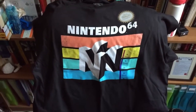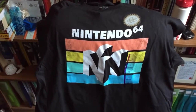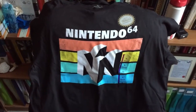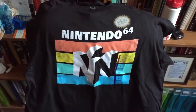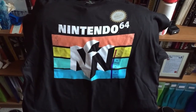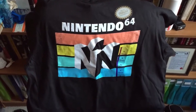Hey guys and girls, what is going on? I thought I'd just post a real quick video about this awesome vintage-looking Nintendo 64 shirt that I picked up at Target in the United States. I picked it up at the Port Huron Target up at Birchwood Mall, and I love it.